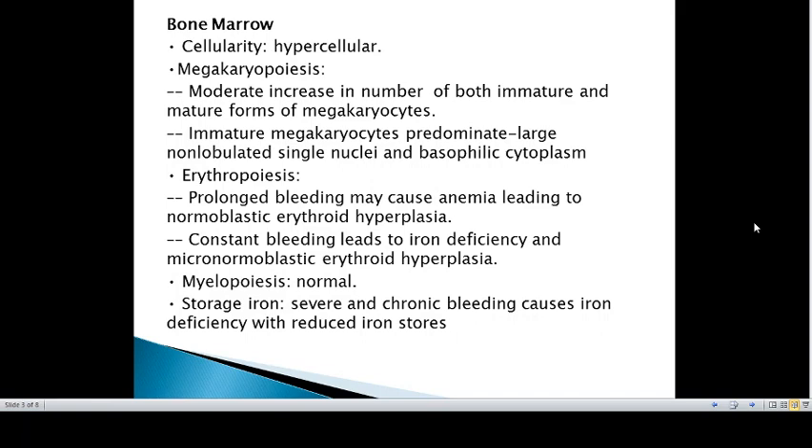Bleeding from thrombocytopenia may result in anemia accompanied by normoplastic erythroid hyperplasia. Without constant bleeding, iron deficiency anemia may result in micronormoplastic erythroid hyperplasia.